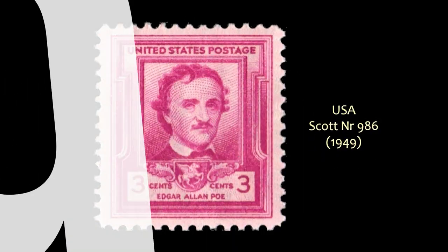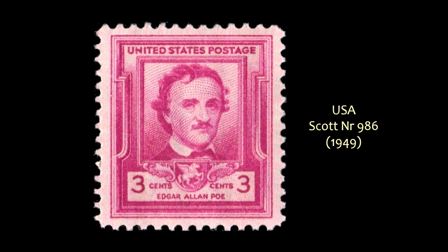Next comes the originator of the mystery novel, Edgar Allan Poe. He's been honored on a couple of stamps. This was his first one from 1949, Scott No. 986.